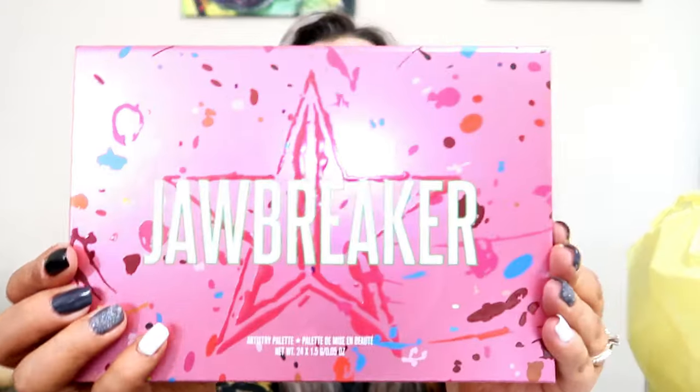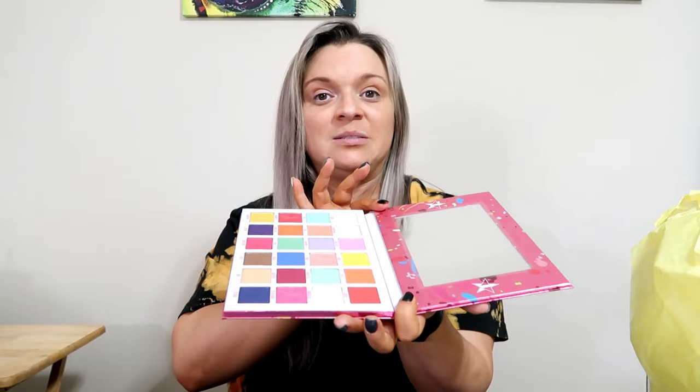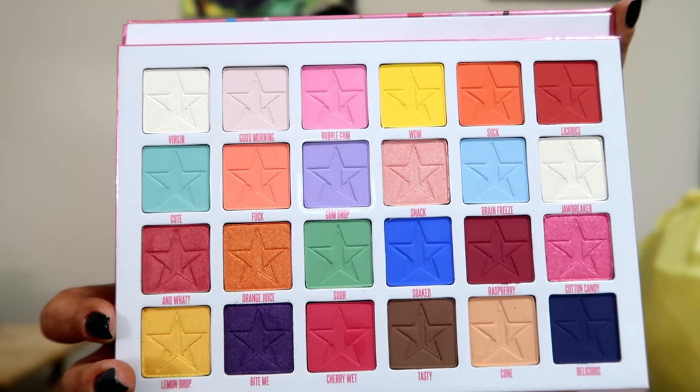Oh, it's so pretty. It is so pretty. It has the protective film and this big ol' mirror. Look at this, oh my goodness — these colors are insane. Wow, that makes me happy.